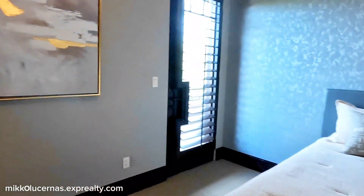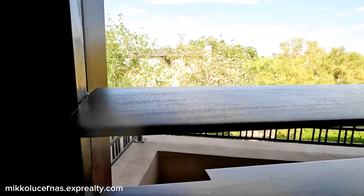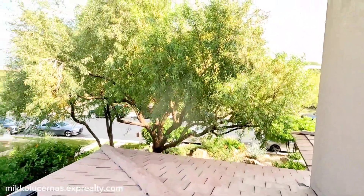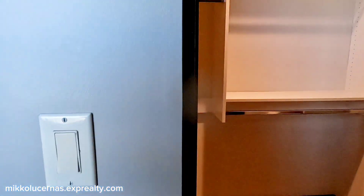This is a bedroom we haven't visited yet — another bedroom on this floor. It has a window door with access to a private balcony. Looking out, all the homes you see here are multi-million dollar homes. This bedroom has a private bathroom with a single vanity sink and a walk-in closet with shelves.